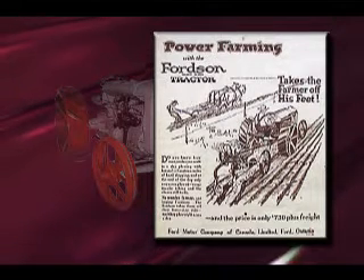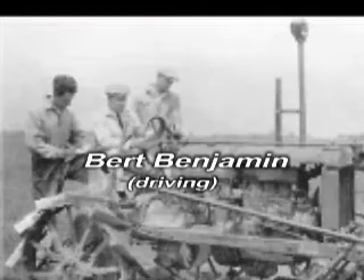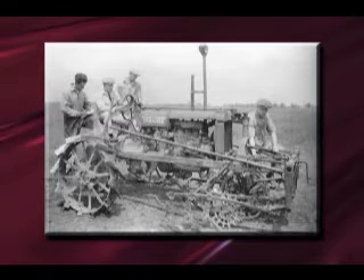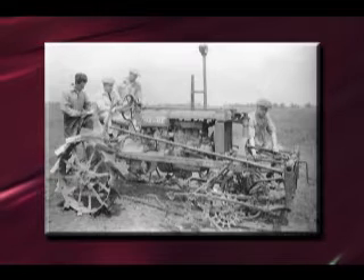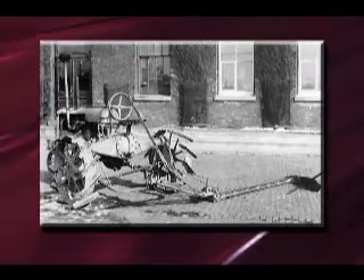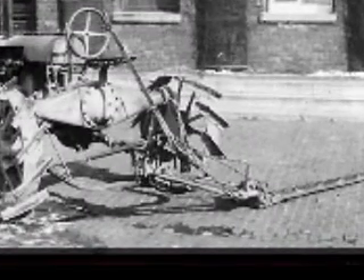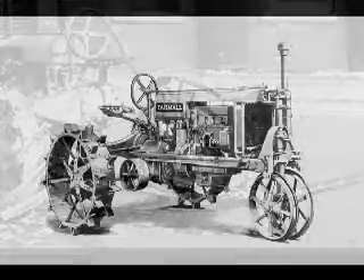Competition led International Harvester to make significant improvements. Leading the way was ASAE member Burt Benjamin. Burt Benjamin was born in Newton, Iowa in 1870. He received a Bachelor of Science degree in 1893 from Iowa State College and went on to spend 47 years with McCormick Harvesting Machine Company and International Harvester Company. Mr. Benjamin was granted 140 patents. He developed the power takeoff system, which quickly became a standard feature on all tractors. However, he is best known for development of the Farmall tractor.